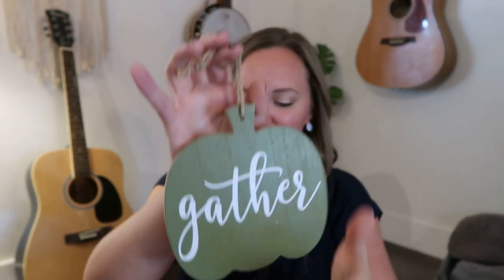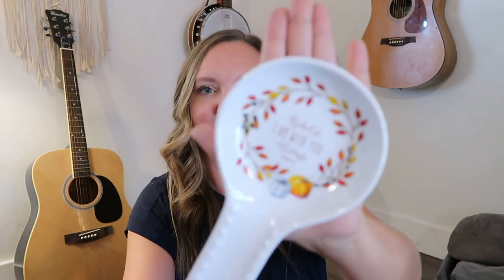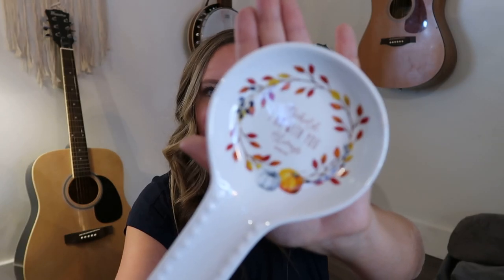Then we have this 'Gather' sign — I love that. That'd be really sweet on our front door or our pantry door. I can see that the breakable items are wrapped really well, so I don't think anything came broken for me. Oh, I love this! It's a Bible verse spoon holder — 'Behold I am with you always, Matthew 28:20.' I actually really love that verse, that's one of my favorites. That's beautiful and it will go very well with my kitchen decor.